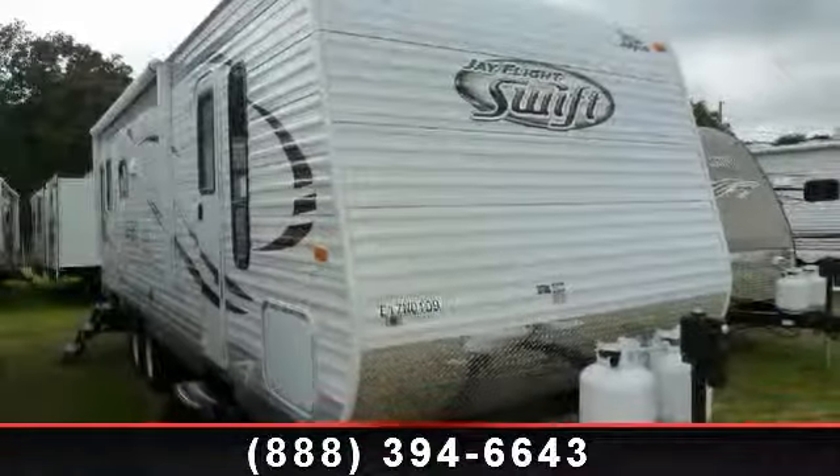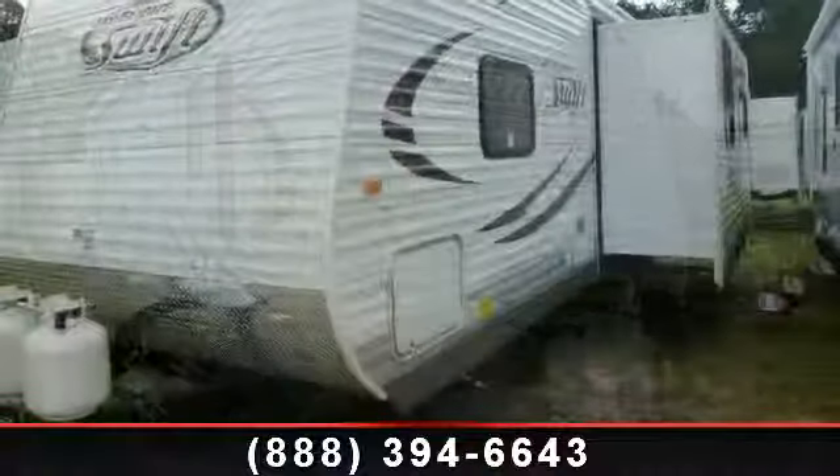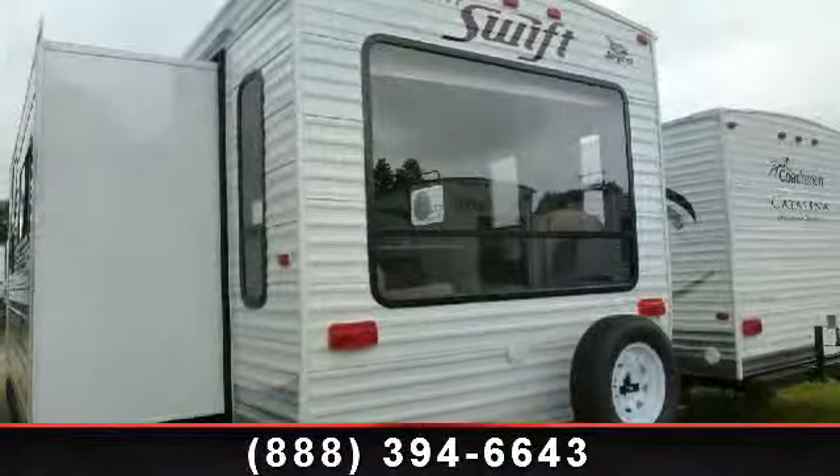Travel in style with this 2014 Jayco J Flight Swift 265 RLS. Whether you are planning on vacationing, adventuring, or just relaxing, this travel trailer does it all.